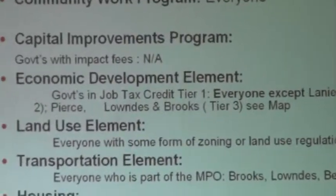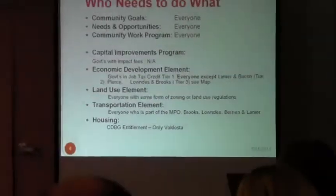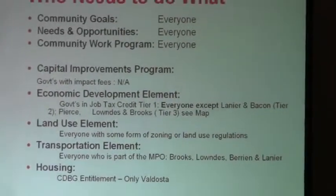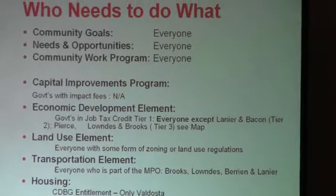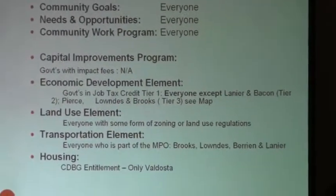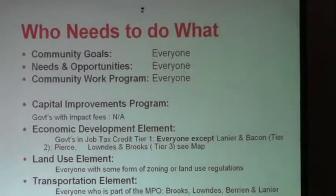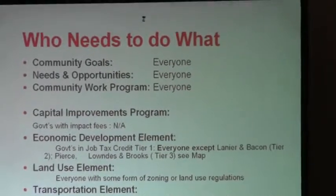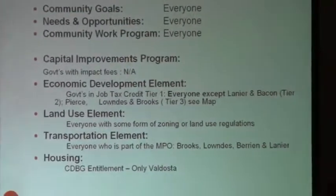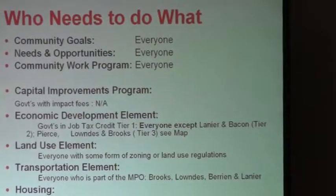The land use element is also a required element, and everybody who has some sort of zoning or land use regulations that are subject to the Georgia planning law has to do a land use element. The transportation element is also a required element for all of those that are part of the MPO, and this year that includes Brooks, Lowndes, Berrien, and Lanier. The transportation element only has to be done for the portions that are in the MPO, but you still have to come up with some kind of transportation element.